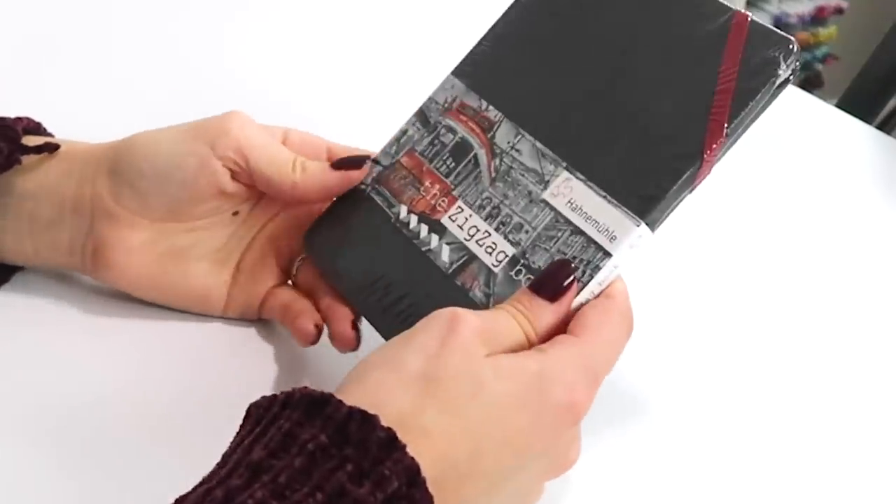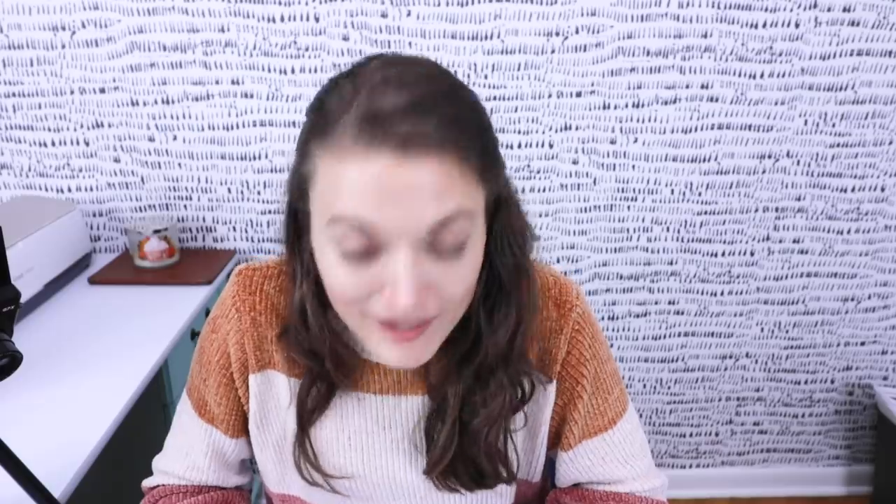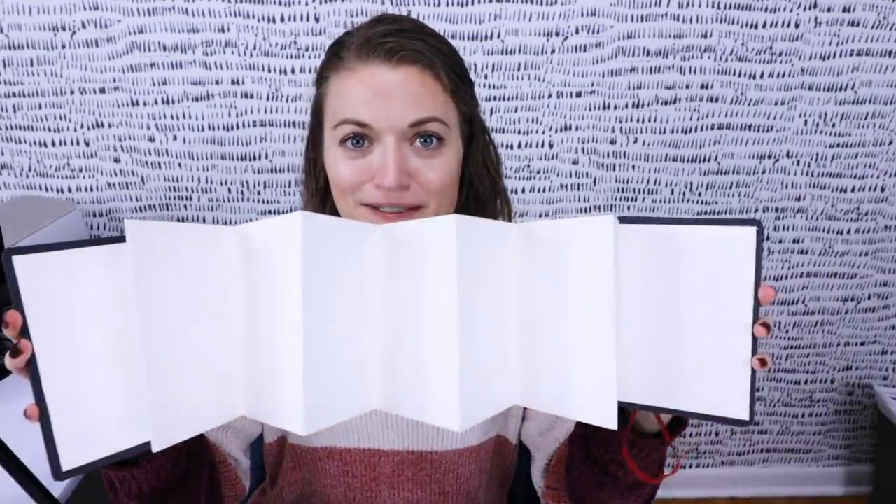It is a zigzag sketchbook. So I guess from my interpretation, that means it's going to open up like an accordion and just zigzag everywhere, instead of flipping through the pages. It says natural white watercolor paper folded into an accordion. This is so cool. This is a sketchbook? Like what?